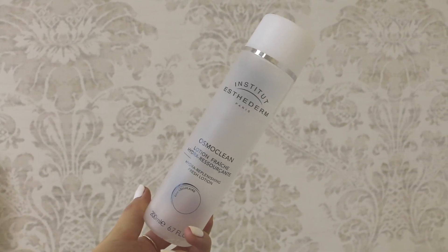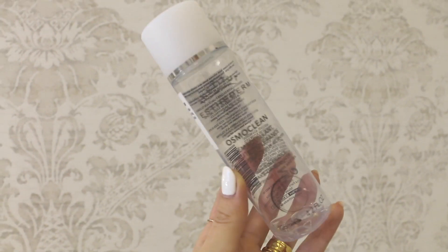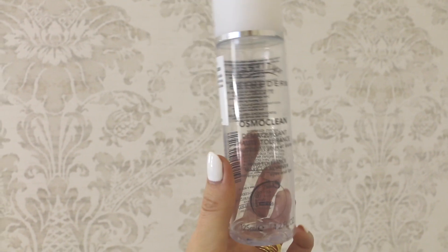I have quite a few Institut Esthederm products — I had their whole range and I've finally finished using them. This is the Osmo Clean Hydro Replenishing Fresh Lotion, and it's one of the nicest toners I've ever used — it's actually a product that made me want to use toners. Then we have the Osmo Clean High Tolerance Makeup Remover Waterproof for Eyes and Lips. This one was nice but nothing revolutionary, nothing worth spending your money on — that's my honest opinion.